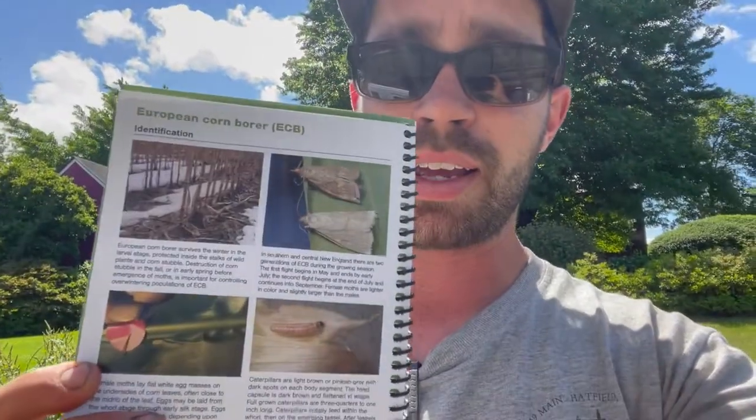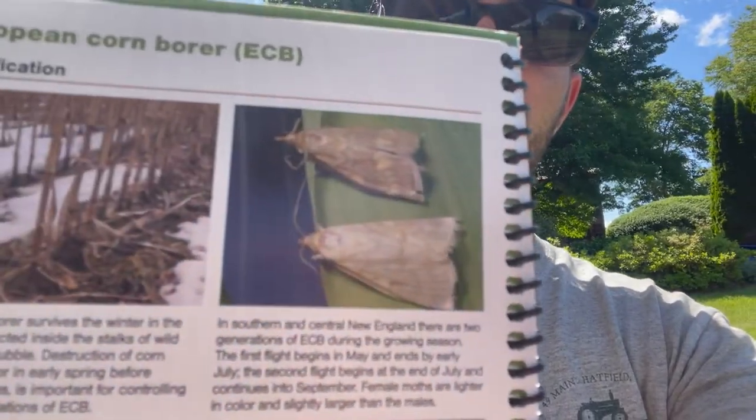There's an Iowa and a New York strain — if I have that right — that we are scouting right now to see what the threshold is. They haven't told me what that is yet, but I've been told I need to scout these traps every week. They've got this nice book right here and these two insects are the ones we're looking for. It's a pheromone trap — the insects are attracted to the pheromone, go up into the trap, and get stuck so we can count how many we find.